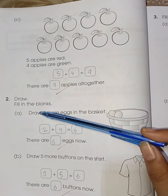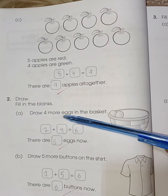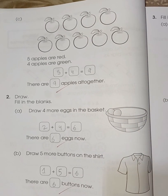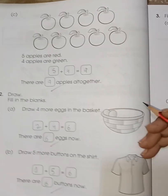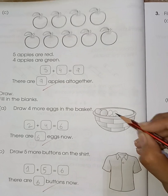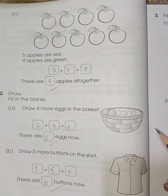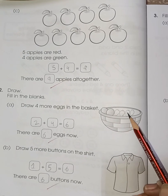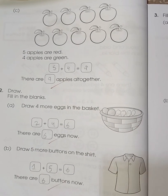Next is draw and fill in the blanks. Here you have to draw four more eggs in the basket — you can see two eggs are already there. Draw four more: one, two, three, four. Two plus four is six — one, two, three, four, five, six. Two plus four is six.